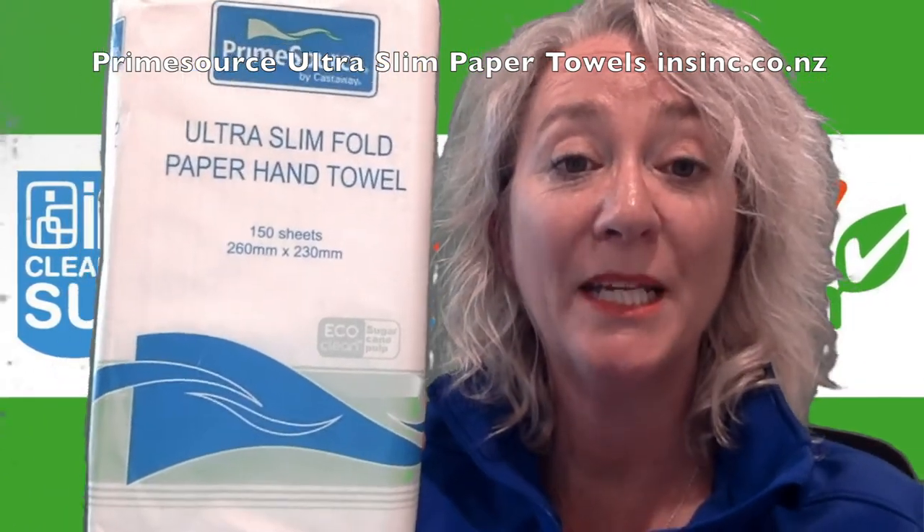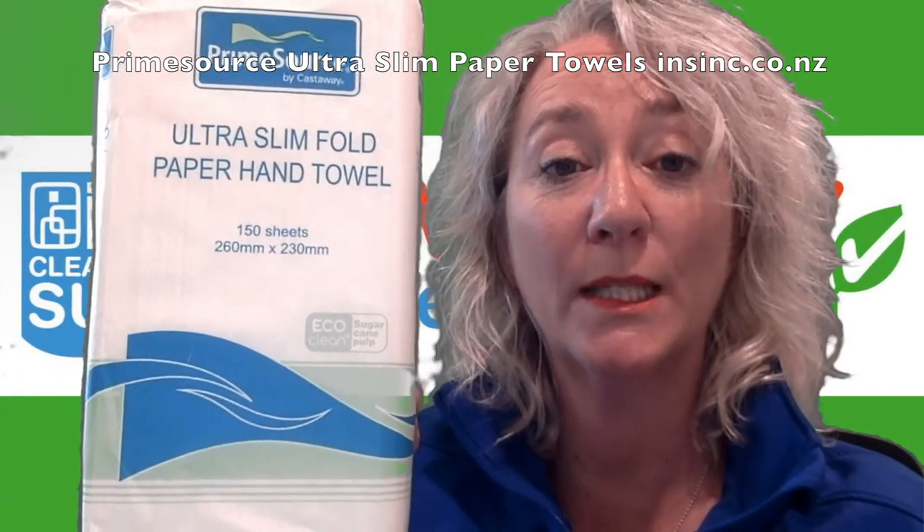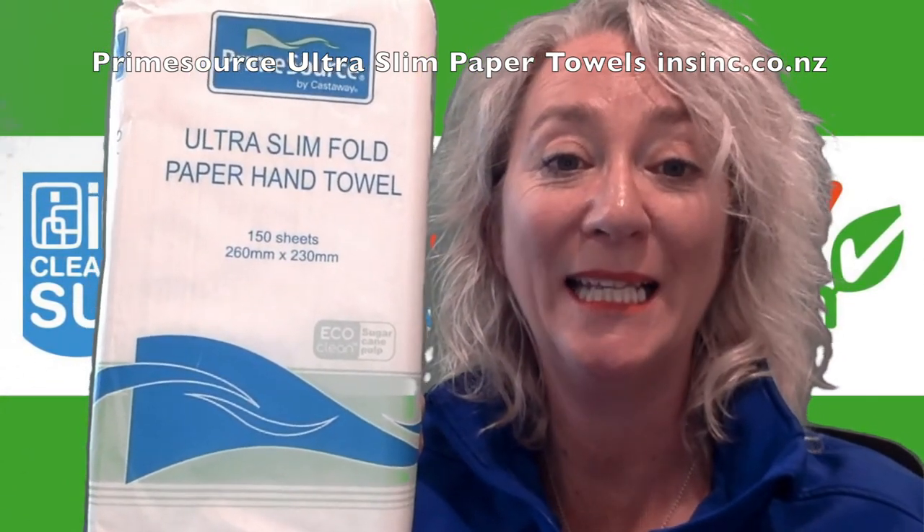If you would like more information, please contact us on 0508 467 462 or on insync.co.nz.